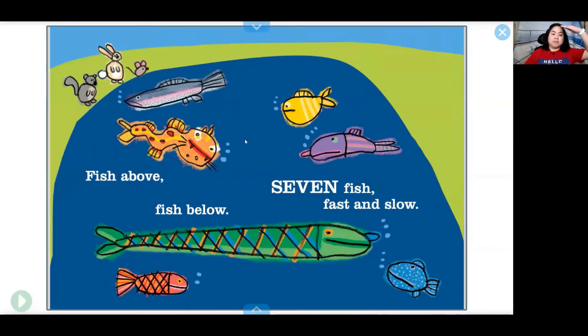Fish above, fish below — seven fish fast and slow. One, two, three, four, five, six, seven.